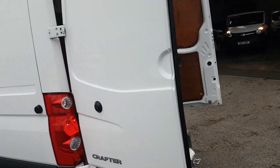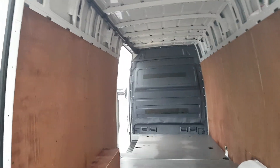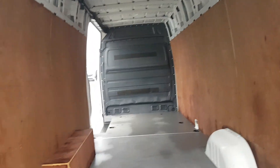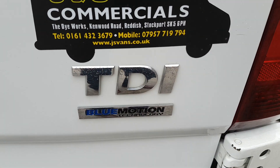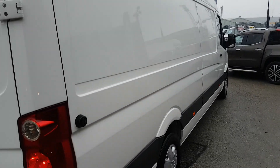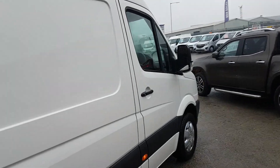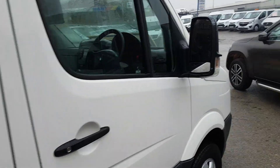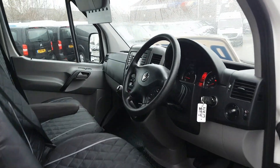Walk around the back — twin rear doors, high-level brake lights. Nice and clean on the panels, no dents. It's the BlueMotion engine, and with it being a 17-reg, that's the eco stop/start system.